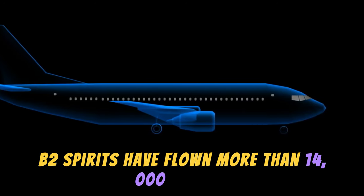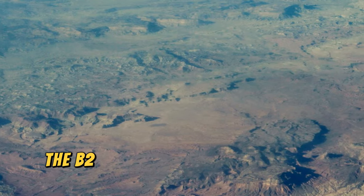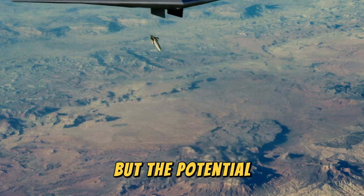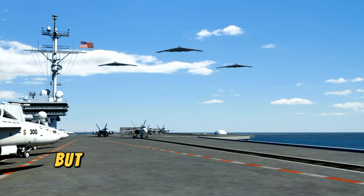Since 1989, B2 Spirits have flown more than 14,000 sorties and accumulated over 75,000 flight hours. The aircraft received full operational capability status in December 2003. Additionally, the B2 was considered for taking out Bin Laden in 2011, but the potential for collateral damage to surrounding civilians was too high to green-light the airstrike.